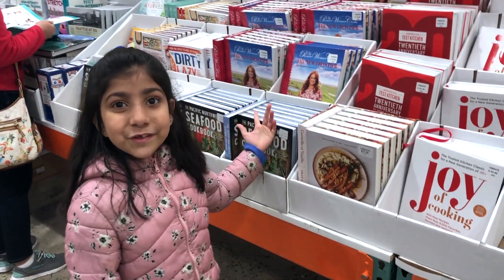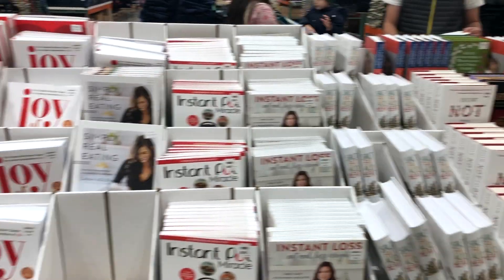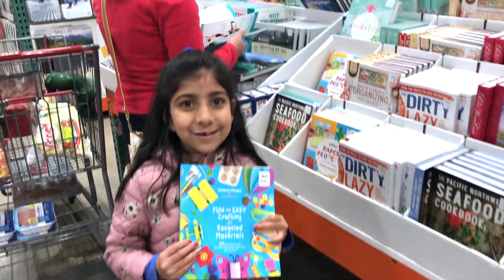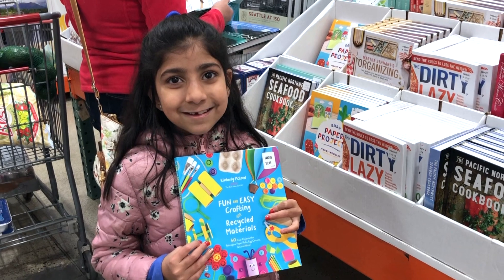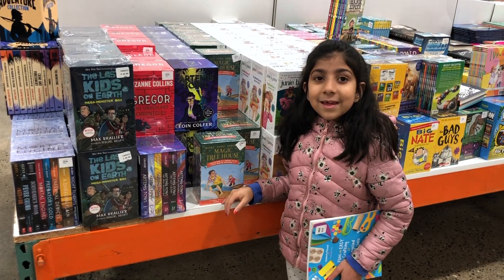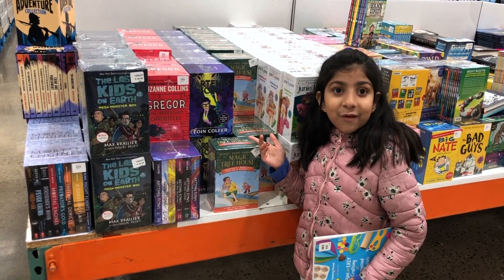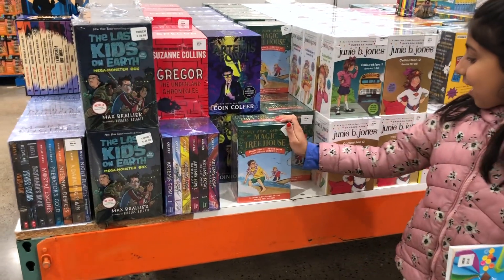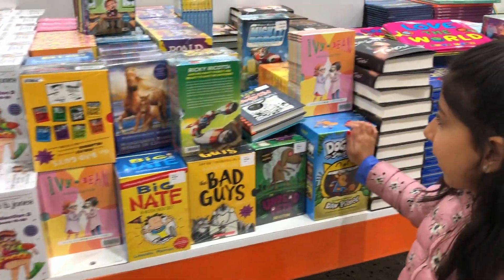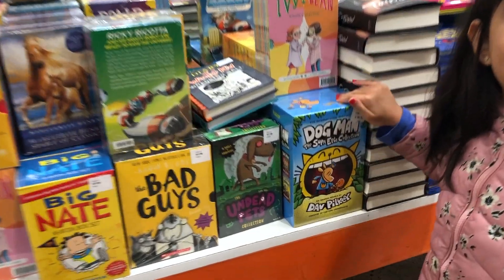We made it to the book section. There are so many books here, but my favorite book is the fun and easy crafting book. This aisle has all the book collections, and a few of them that I have read — Magic Tree House, Dogman, Ivy and Bean — but my personal favorite is Dogman.